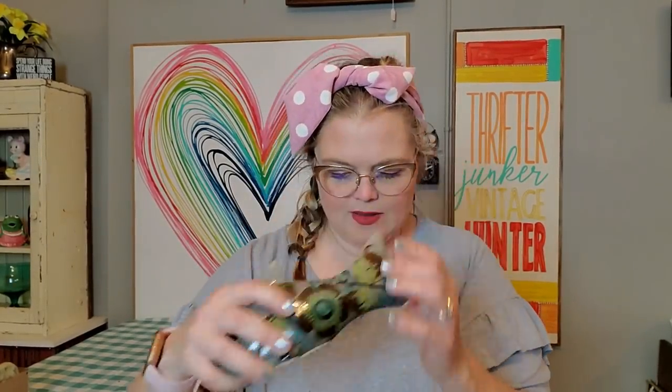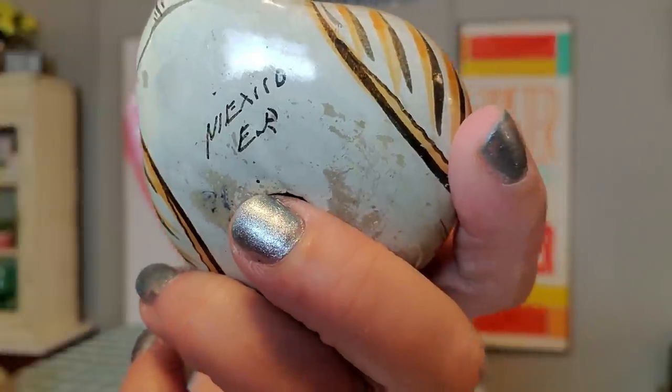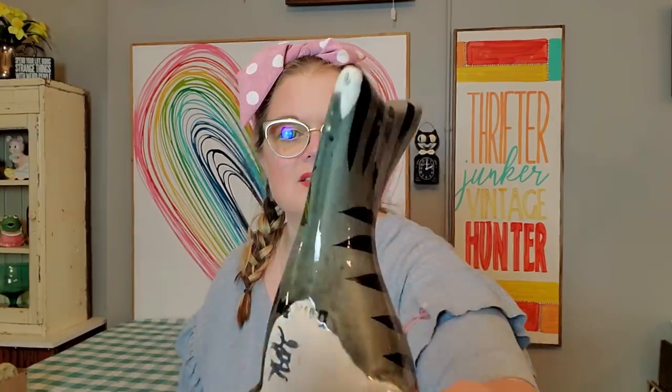I got a couple pieces of Tonala — the Tonala fish and a little Tonala duck. I just love this little guy, he's so cute. He does have a little bit of wear on his beak and on his back. He is marked Mexico with the artist's initials — I thought it was K.E. for Ken Edwards, but it actually says E.R. The fish is just stamped Mexico on the bottom and is not artist-signed, but it's a nice size.